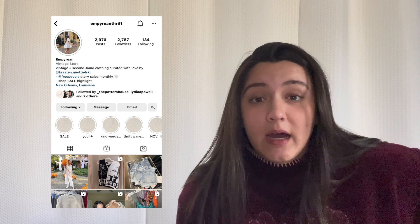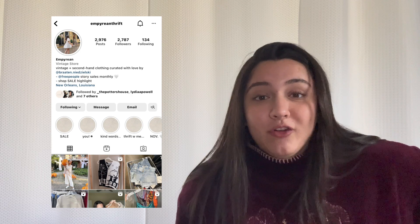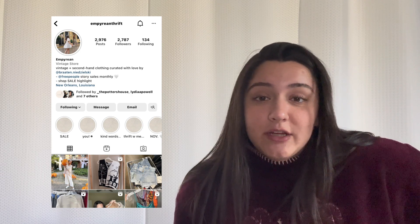The top is from a girl on Instagram — her handle is something like mprianthrift. She goes thrifting and sells the clothes on her account, so look her up in my following. She's super nice and only buys things that are in good quality and shape. The jeans are from Target and the boots are from H&M.